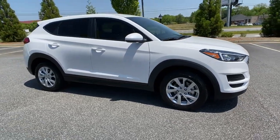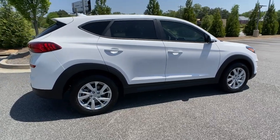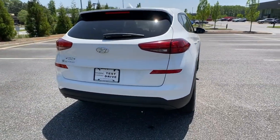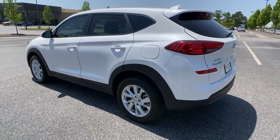Picture yourself in the 2019 Hyundai Tucson. This vehicle still has fewer than 70,000 miles on the clock, so it won't last long. Take your daily drive to a higher level of comfort and quality with this well-built, well-equipped Tucson.